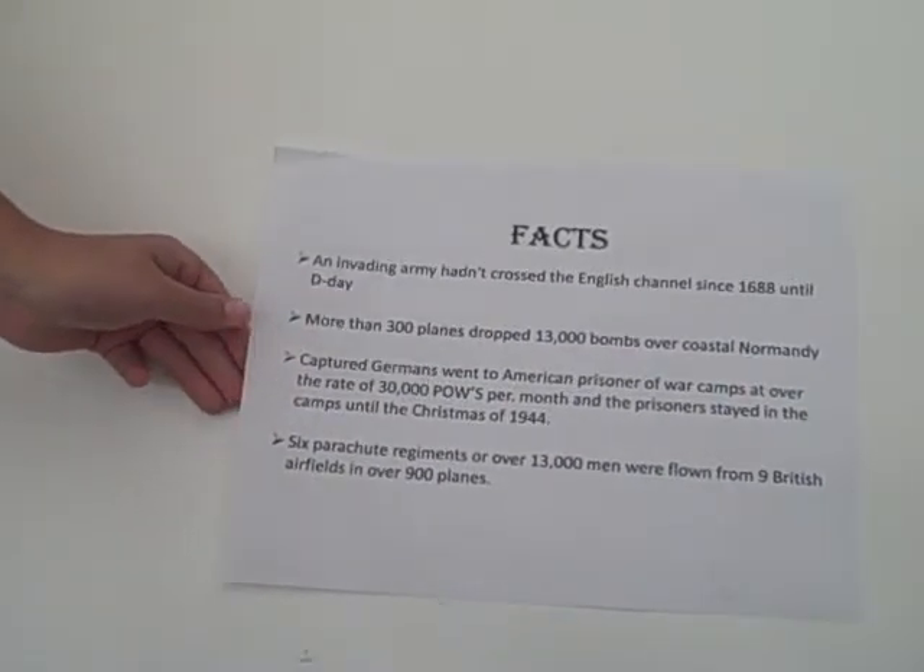D-Day should be remembered so it never happens again. Don't celebrate this day, but recognize the brave souls who gave their lives on this day. Here are some facts: an invading army hadn't crossed the English Channel since 1688 until D-Day. More than 300 planes dropped 13,000 bombs over coastal Normandy. Captured Germans went to American prisoner of war camps at over 30,000 POWs per month, and the prisoners stayed in the camps until Christmas of 1944. Six parachute regiments, or over 13,000 men, were flown from nine British airfields in over 900 planes.